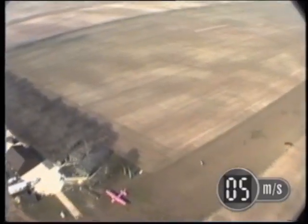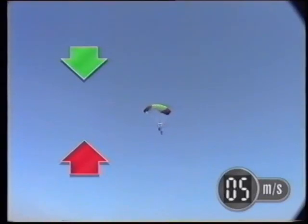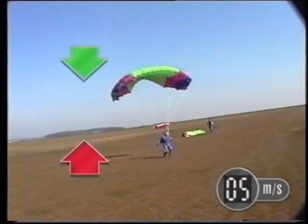Approaching the ground at 5 metres per second is a much better idea. As she hits the ground, there's a thumping great counterforce from the earth which decelerates her very quickly.